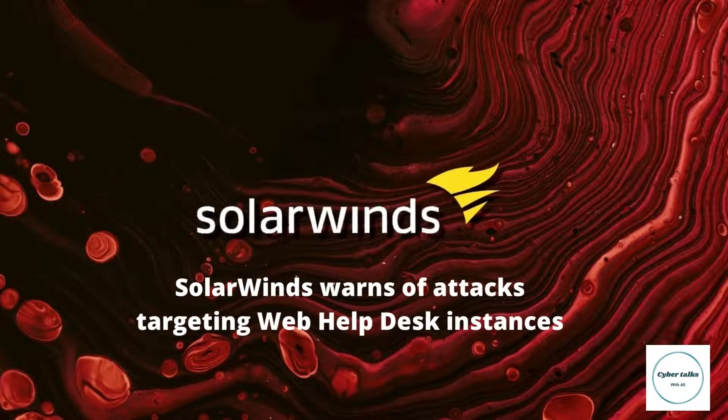SolarWinds warns of attacks targeting Web HelpDesk instances. SolarWinds warned customers of attacks targeting internet-exposed Web HelpDesk instances and advised removing them from publicly accessible infrastructures, likely to prevent exploitation of potential security flaws. Web HelpDesk is an enterprise helpdesk ticketing and IT inventory management software designed to help customers automate ticketing and IT asset management tasks. A SolarWinds customer reported an externally attempted attack on their Web HelpDesk instance, and the customer's endpoint detection and response (EDR) systems blocked the attack and alerted the customer.